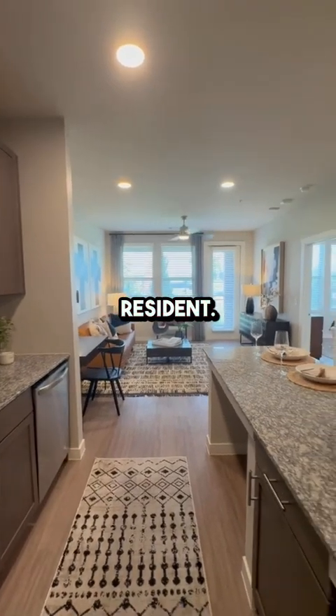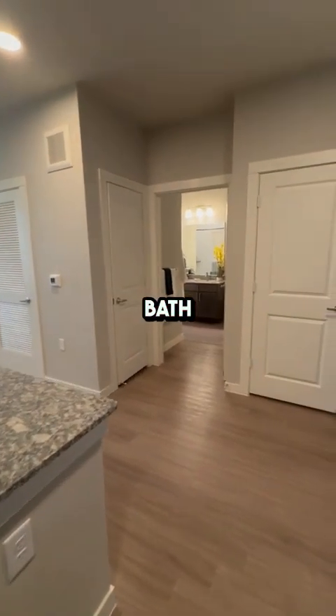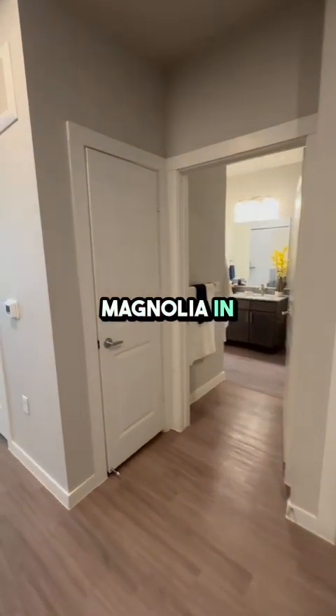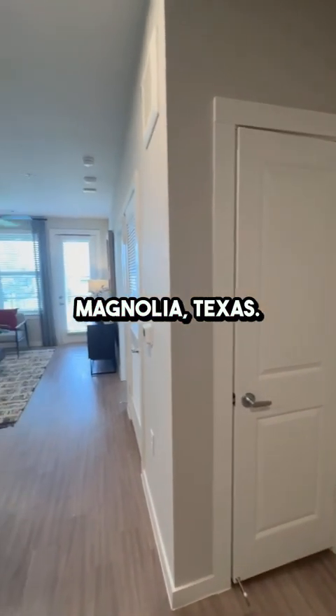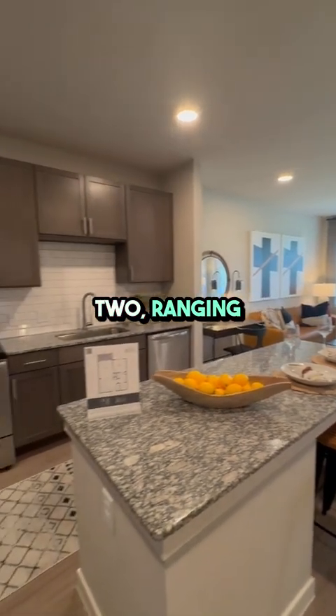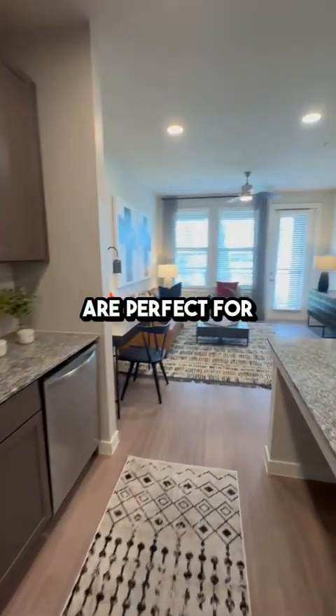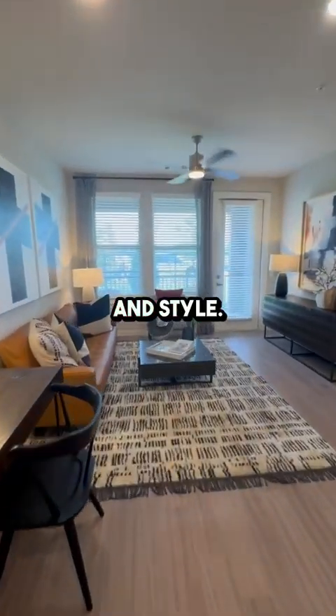Hey there, future Magnolia resident. I'm thrilled to show you around the beautiful one-bedroom, one-bath apartments at Allura Magnolia in charming Magnolia, Texas. With two versatile floor plans, A1 and A2, ranging from 763 to 815 square feet, these apartments are perfect for anyone seeking comfort and style.